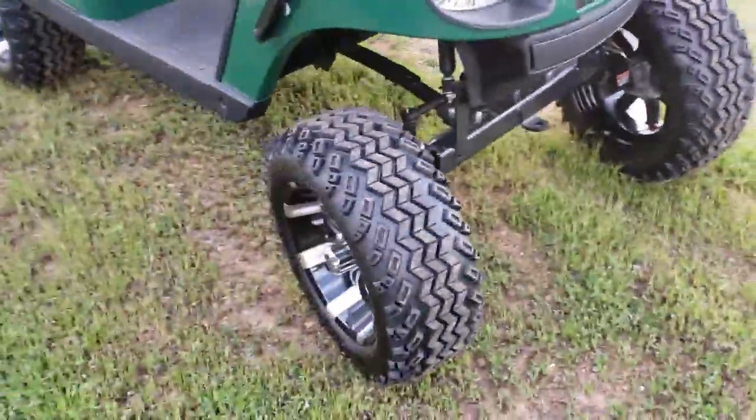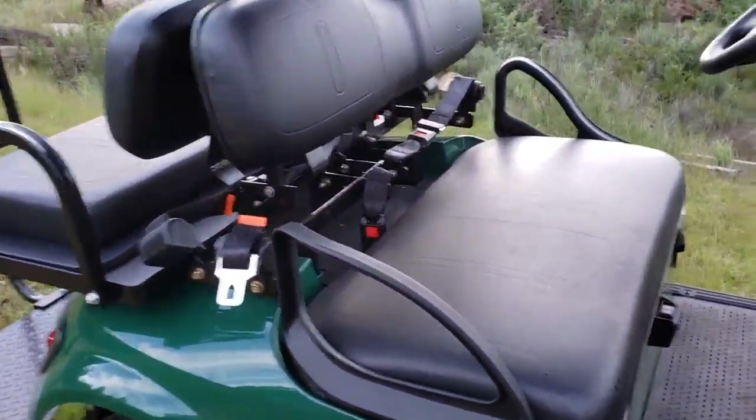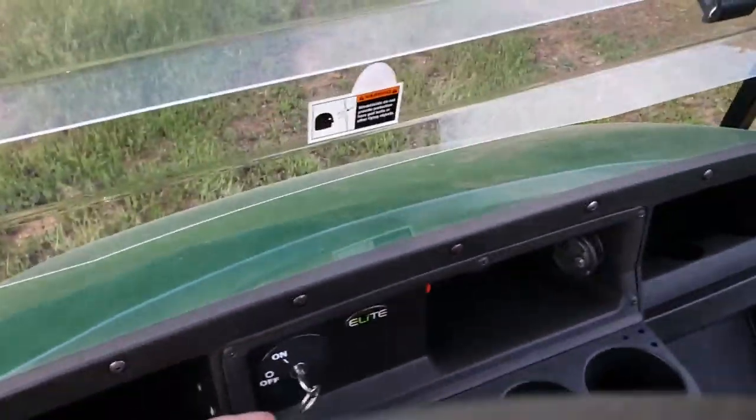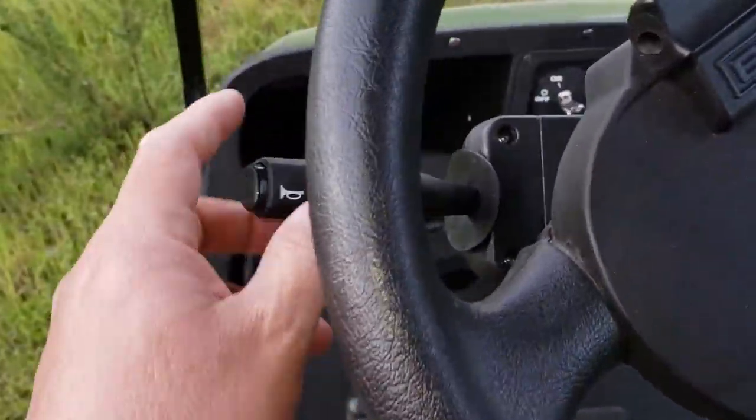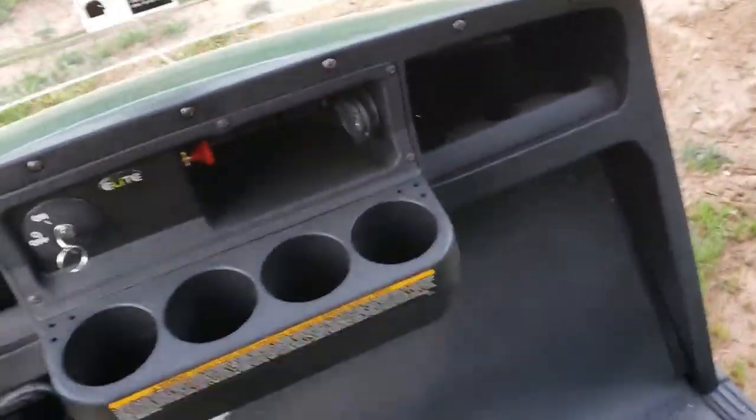This is a nice little unit. It's got the nice LED lights, the big off-road wheels, it's got seat belts. It's been put into freedom mode so it's got turn signals and a horn — as you just heard — so you're able to jump in it and go off-roading with it a little bit.